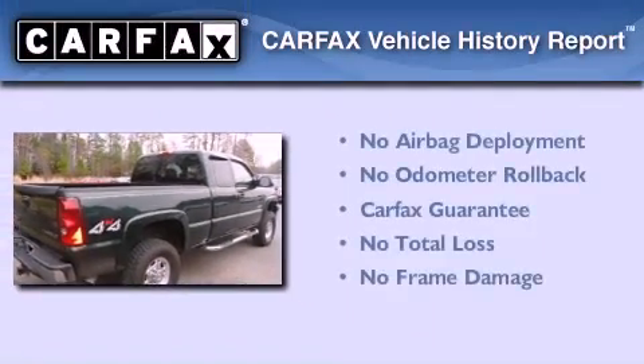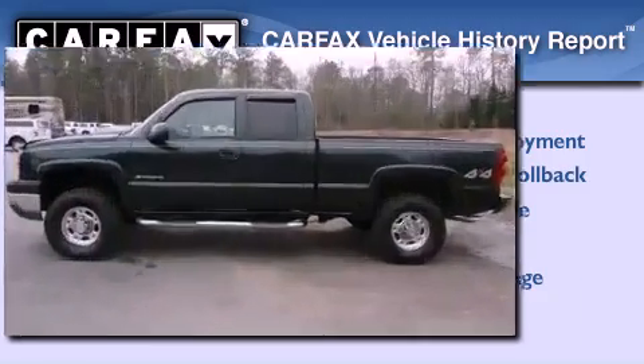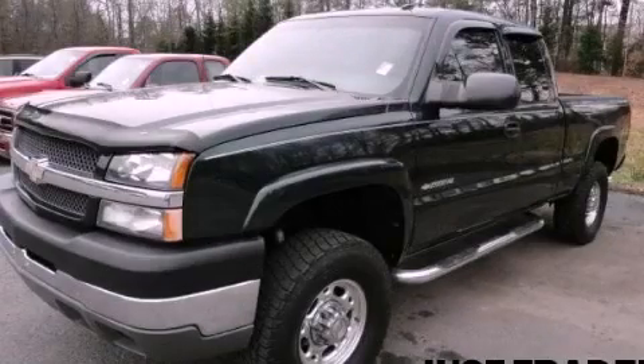Not to mention that this Chevrolet qualifies for the Carfax buy-back guarantee. Call now to find out how you can own this breathtaking vehicle.